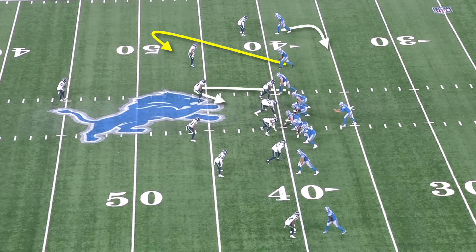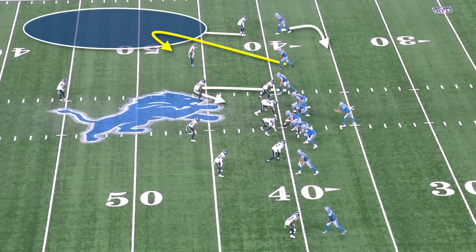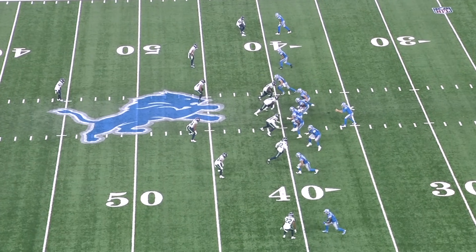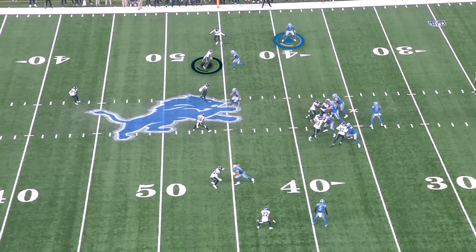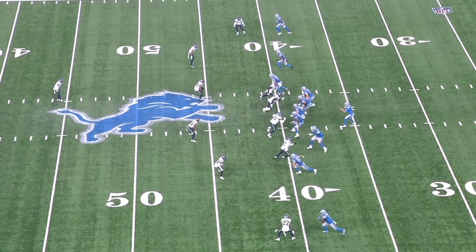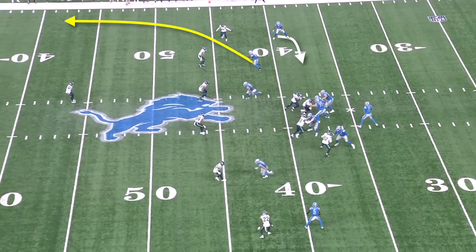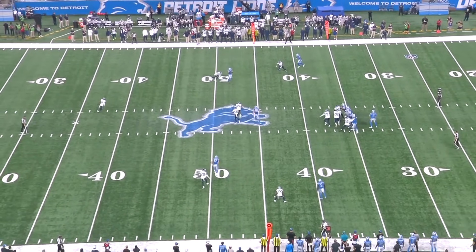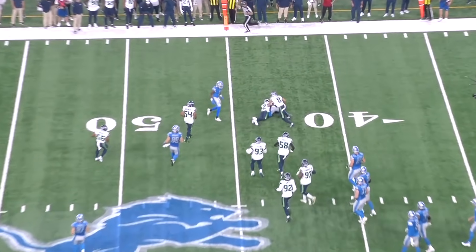This is great play design from Ben Johnson. The Seahawks are in cover three so Witherspoon has the deep third — any vertical route to his side — with Kobe Bryant in the curl-flat and Wagner in the middle hook. The tight end runs a sit route to occupy Bobby Wagner, and they fake a screen so Josh Reynolds turns around and hangs in the flat. Kobe Bryant sees Amon-Ra St. Brown release vertically and breaks to the flat since he doesn't need to carry St. Brown downfield. Witherspoon is watching for a vertical route outside — the fake screen-slot fade concept is popular at all levels — and he sees St. Brown widening out and accelerating. He has to keep outside leverage and stay over the top, but that creates space for St. Brown to cut it off to a curl and get the first down.